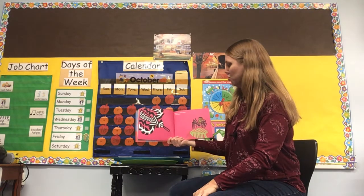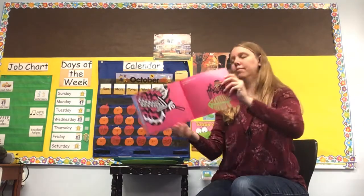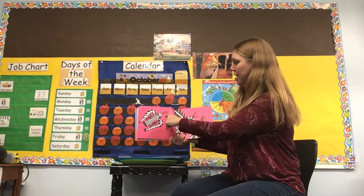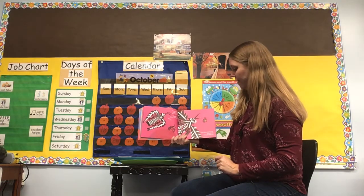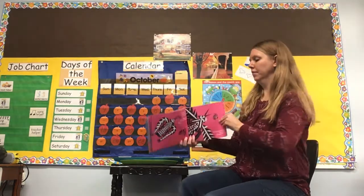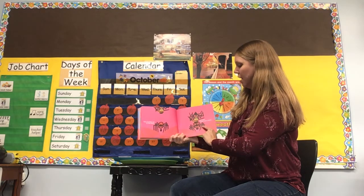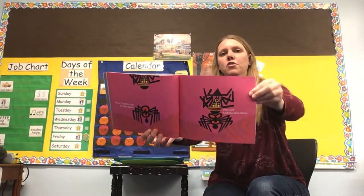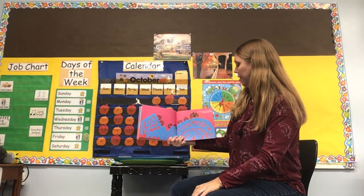More trouble came right then. It was Falcon - Falcon took Anansi up in the sky. Quick now, Stone Thrower! The stone hit Falcon and Anansi fell through the sky. Now Cushion ran to help father. Very soft - Anansi came down. Anansi landed on his son Cushion, who was very soft and squishy. They were very happy, that spider family.